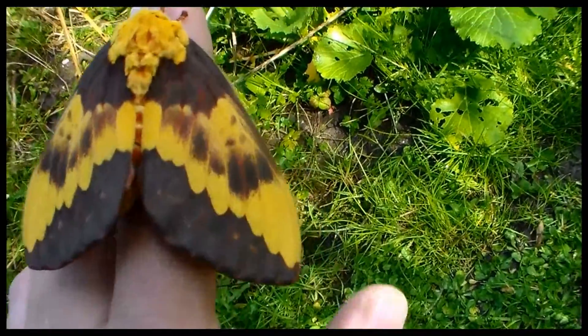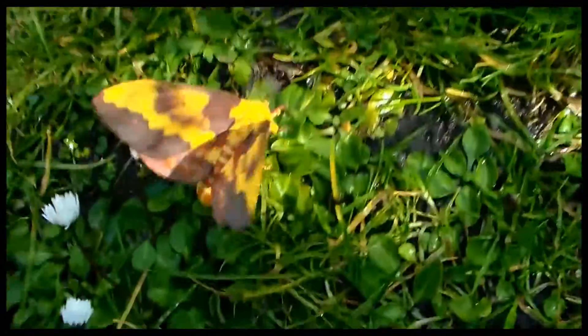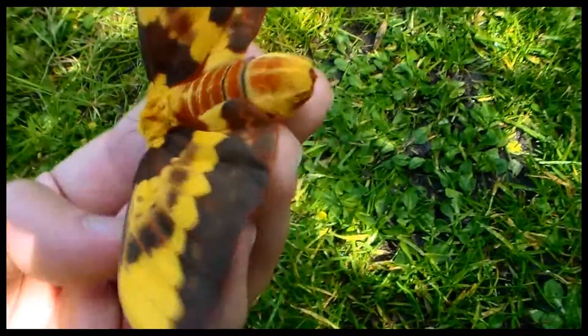You have to take a look at the abdomen which also has red stripes. Let me show. Here, it's just incredible.